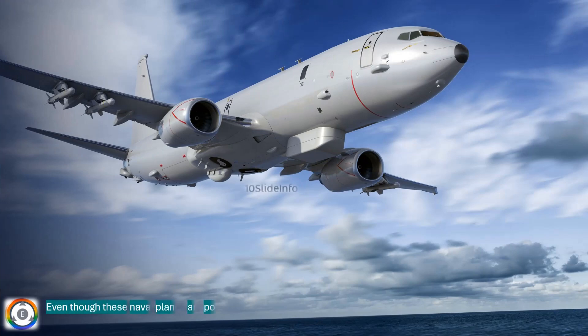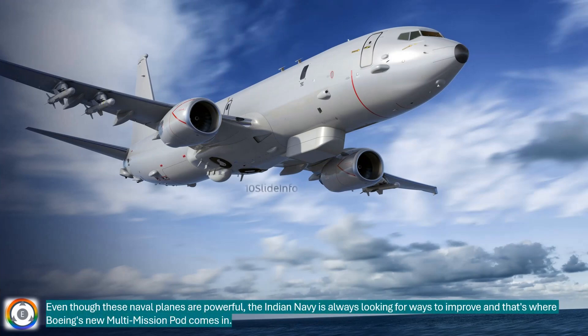Even though these naval planes are powerful, the Indian Navy is always looking for ways to improve, and that's where Boeing's new multi-mission pod comes in.